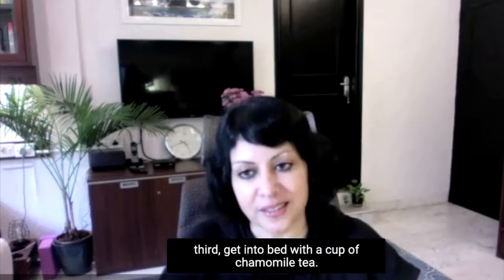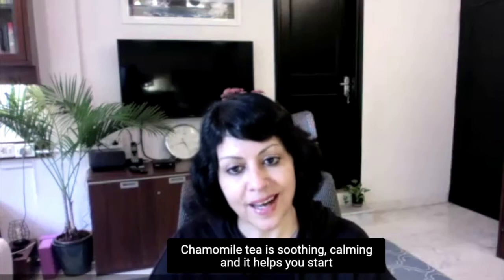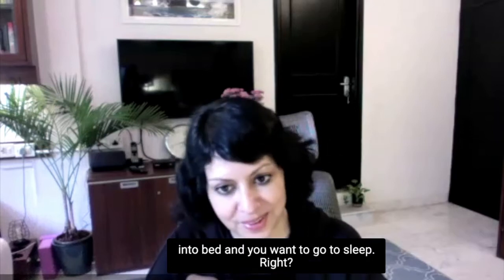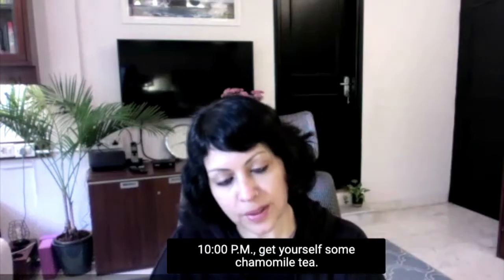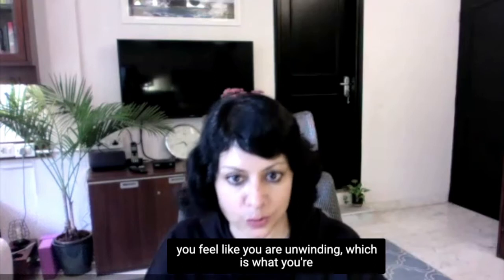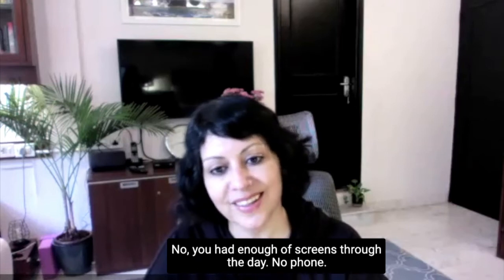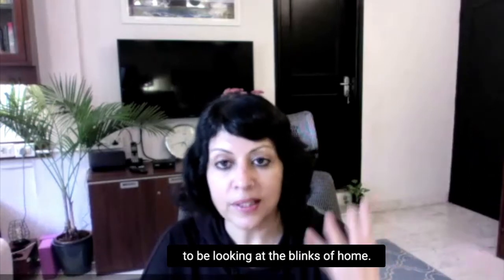Third: get into bed with a cup of chamomile tea. Chamomile tea is soothing and calming and it helps you start feeling comfortable and drowsy, which is amazing when you get into bed and want to go to sleep. So if you're eating at 7, at 10 pm get yourself some chamomile tea, put half a teaspoon of organic honey — because organic honey has probiotics which start calming your gut and making you feel like you are unwinding. Get into bed with no screen. You've had enough of screens through the day. Leave your phone outside the room.